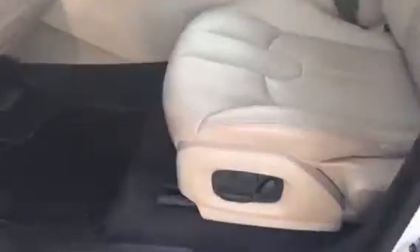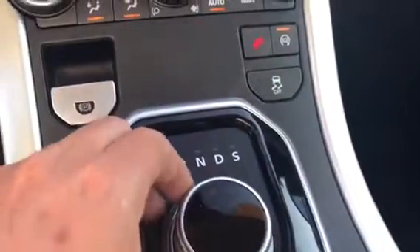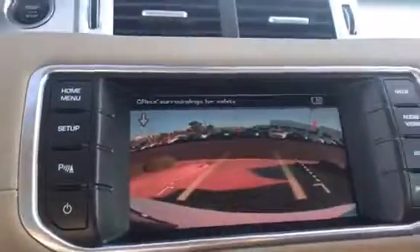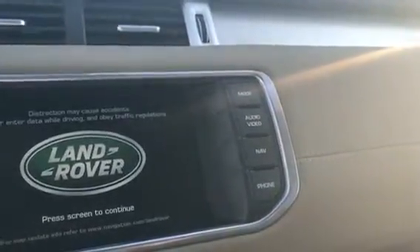We're going to have an 8-way adjustable seat, three different memory seats, Meridian sound system — top of the line — push-button ignition, electric parking brake. Really like the shifter here. There's your backup camera, and this is for your parking sensors and navigation.